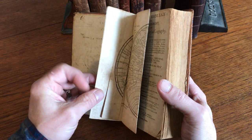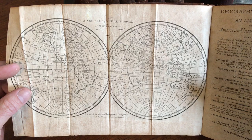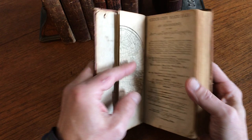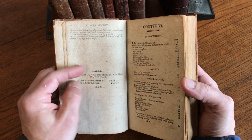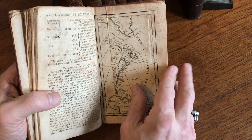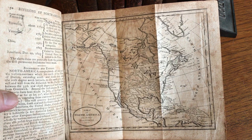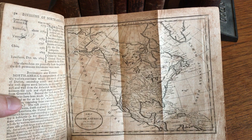At the front is a copper engraved folding map of the world in double hemispheres, published by Thomas and Andrews, noting that the latest discoveries are shown. After an advertisement leaf, there are directions to the bookbinder, indicating there should be a map of North America on page 50 — and indeed there is. Here we have a folding copper engraved map taken from the latest discoveries, dated 1800, which is interesting — a ten-year gap between the imprint of this map and the title page.